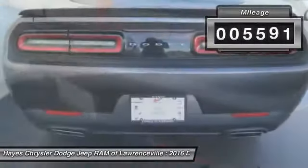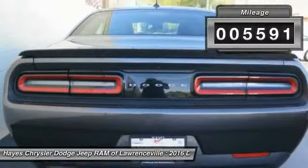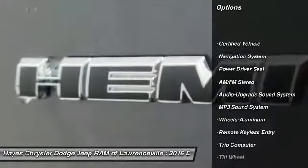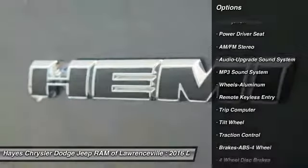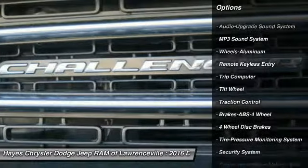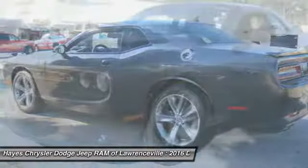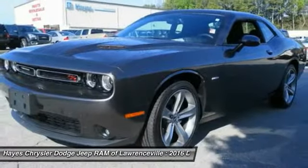This vehicle has less than 6,000 miles. Here are some of this vehicle's great options: traction control, navigation system, anti-lock braking system, air conditioning, power steering, cruise control, aluminum wheels, premium sound, AM FM stereo radio, and rear defrost.